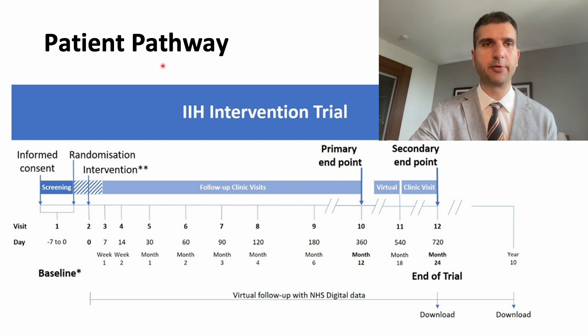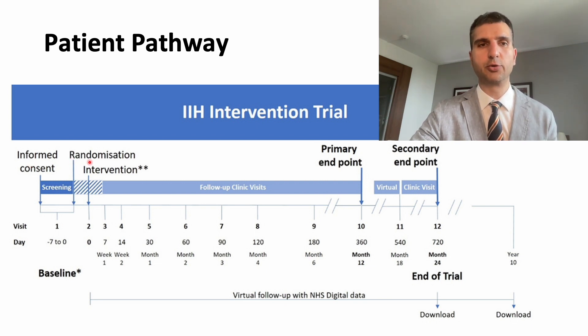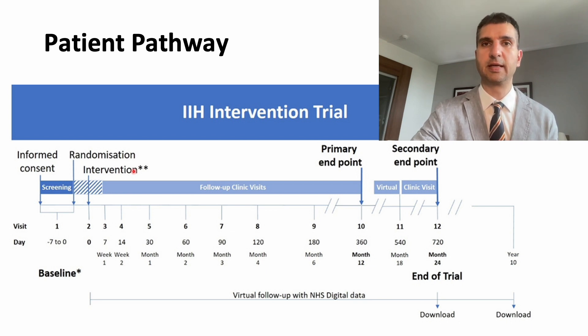This slide shows the patient's pathway through the trial. Patients need to consent to enter the trial and will then be randomized to one of the two interventions — randomization is a process where a patient is selected randomly to either a stent or a shunt, with a 50-50 chance. Afterwards they will have the intervention and be discharged home. They will then be followed with clinic visits, more frequent initially, to monitor eyesight and other symptoms such as headache. If they suffer a complication in the meantime, they need to present urgently between visits. Each patient will stay in the trial for two years, after which clinical data will be downloaded from a digital NHS database to capture long-term outcomes.